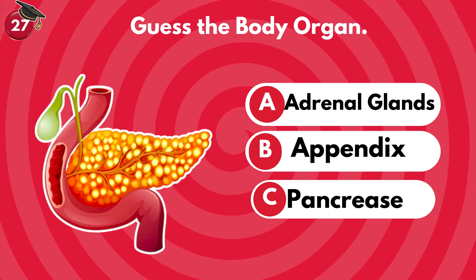Now it's time to guess one more human body organ. What do you think? Is it adrenal glands, appendix or pancreas? You are correct — it's pancreas!